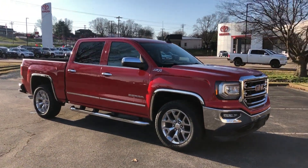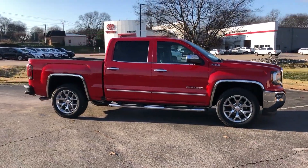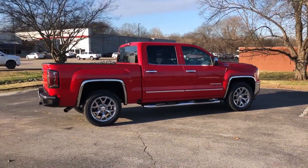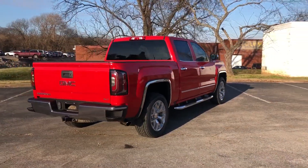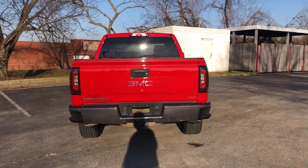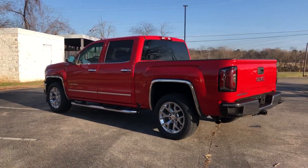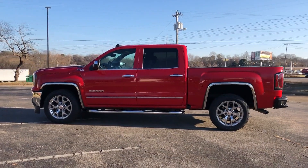2017 GMC Sierra 1500. Enjoy the many extra comfort and convenience features included, such as side view mirrors with turn signals, Wi-Fi hotspot, satellite radio, multi-zone air conditioning, 4-wheel drive, heated side view mirrors, leather seats, backup camera, passenger seat adjustable lumbar support, memory seat, tinted windows, HID headlights, power driver seat.